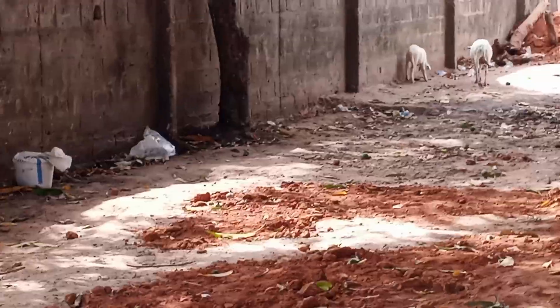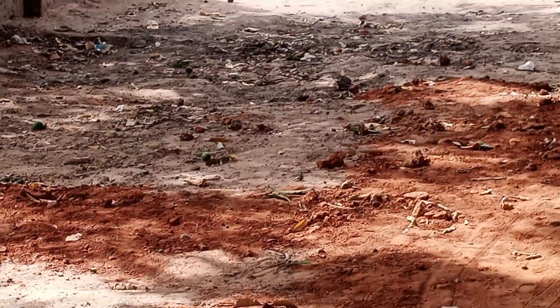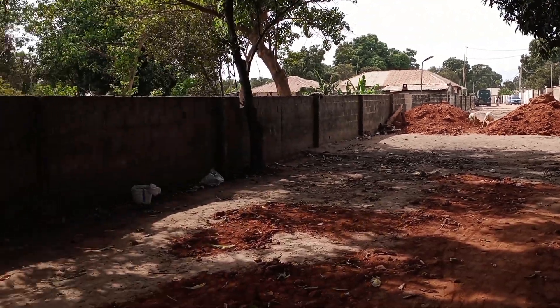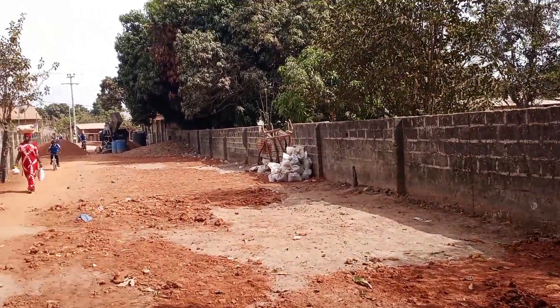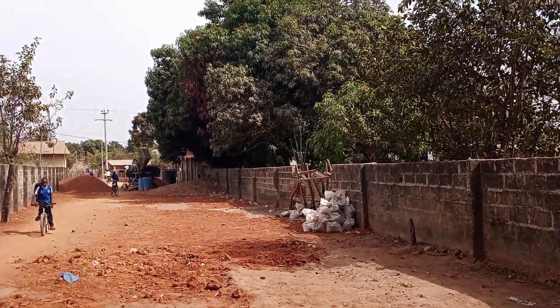Before the rainy season, they are quickly putting things together. They know that when rain comes, all these areas will be really bad. So before then, they are working and preparing towards it. You can see this area — that area is not good when it rains. It is time for you and I to start preparing for the rainy season, just as this community is doing.